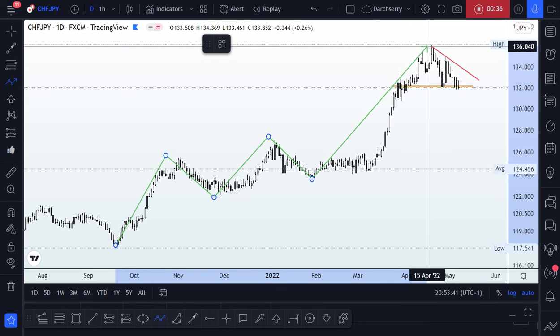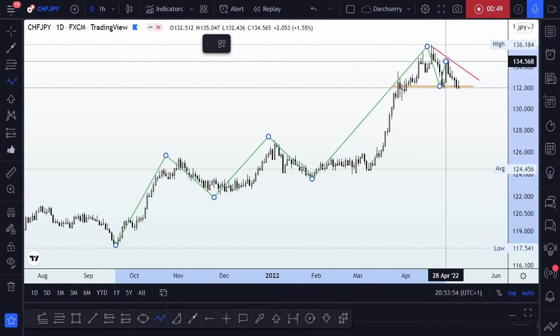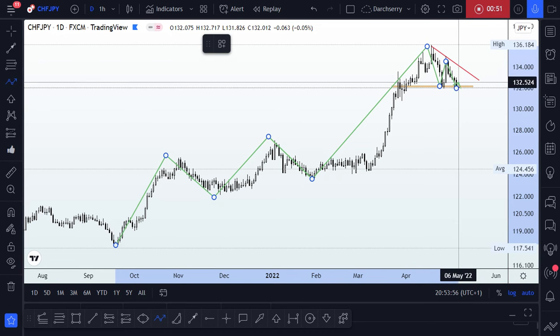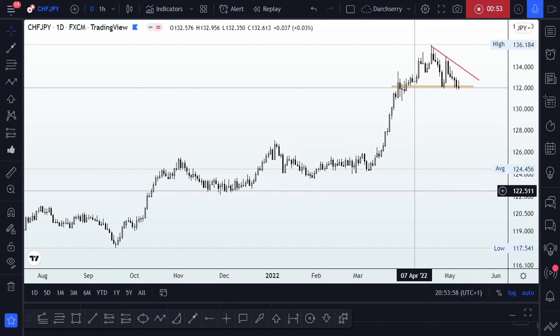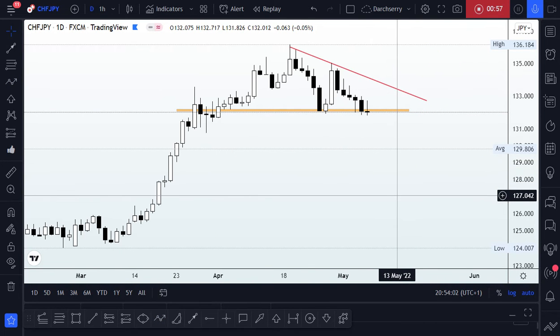We then had a huge expansion that began in February and culminated at the 136 area during the course of last month's trading. Since price touched that peak at 136, we've been seeing a consolidation phase that looks more like a reversal setup. Now if we zoom in closely to what has been happening in the last one month...